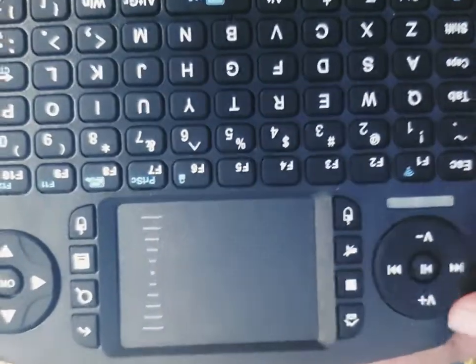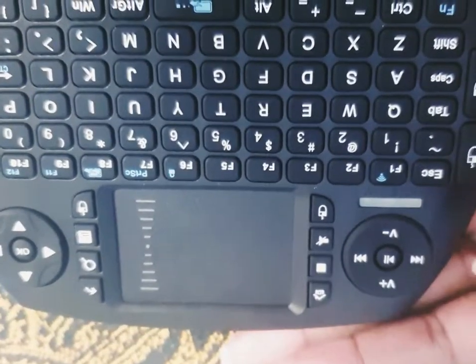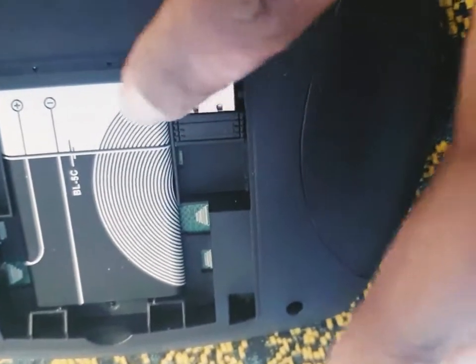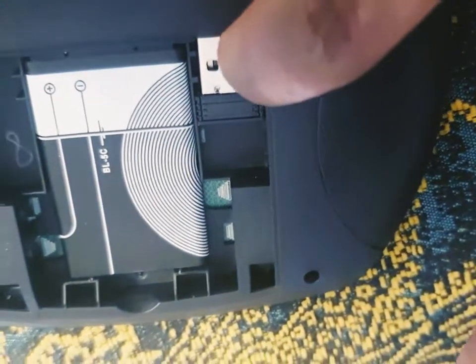Don't forget to subscribe to my YouTube channel, guys. Hasta pronto! This small keyboard has the battery here — you charge it. And this is the receiver for the mouse.